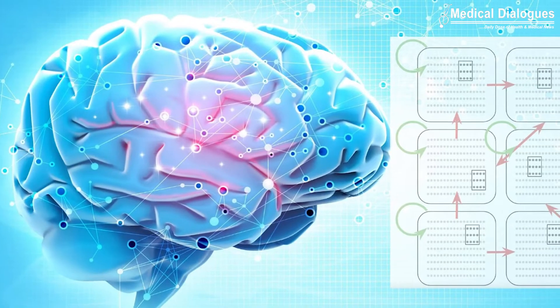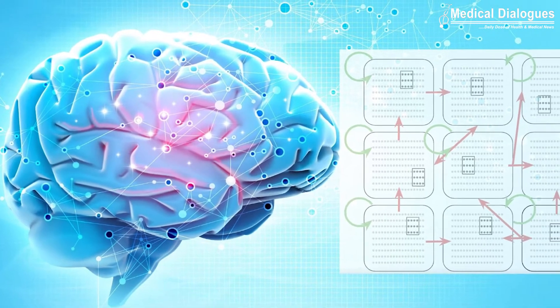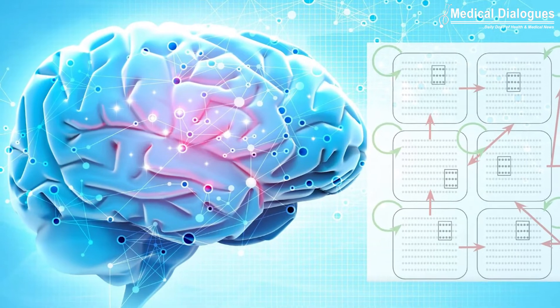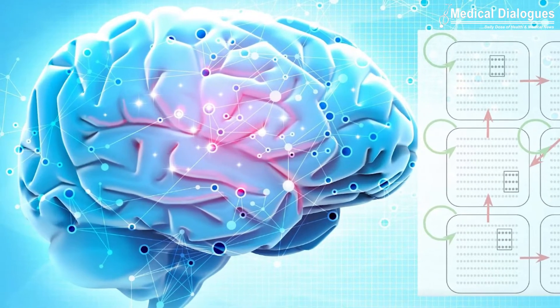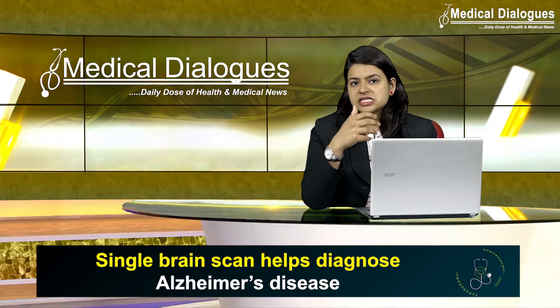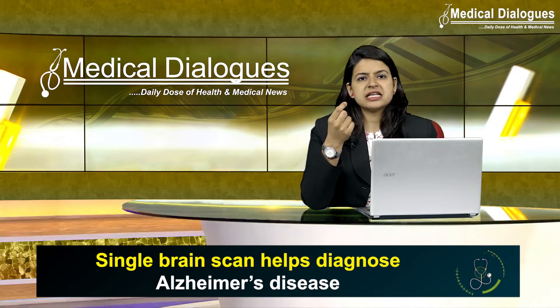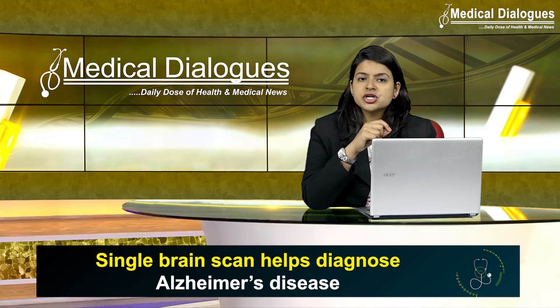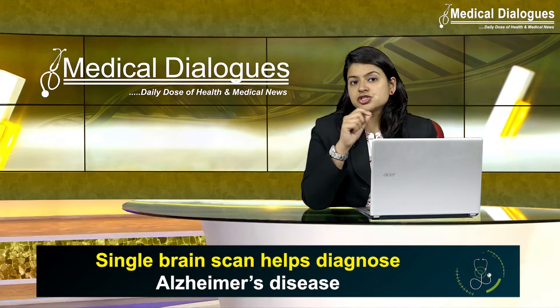A recent research has used machine learning technology to look at structural features within the brain, including in regions not previously associated with Alzheimer's. The advantage of this technique is its simplicity and the fact that it can identify the disease at a very early stage, when it can be difficult to diagnose.